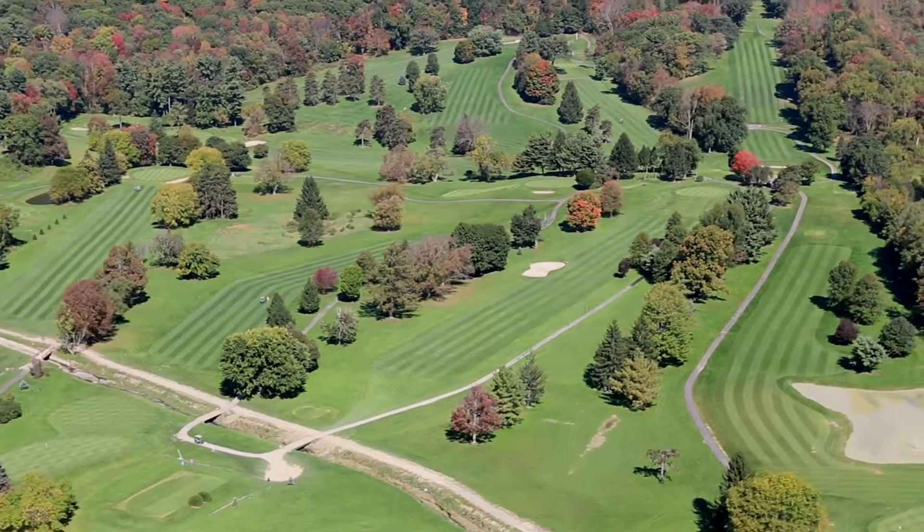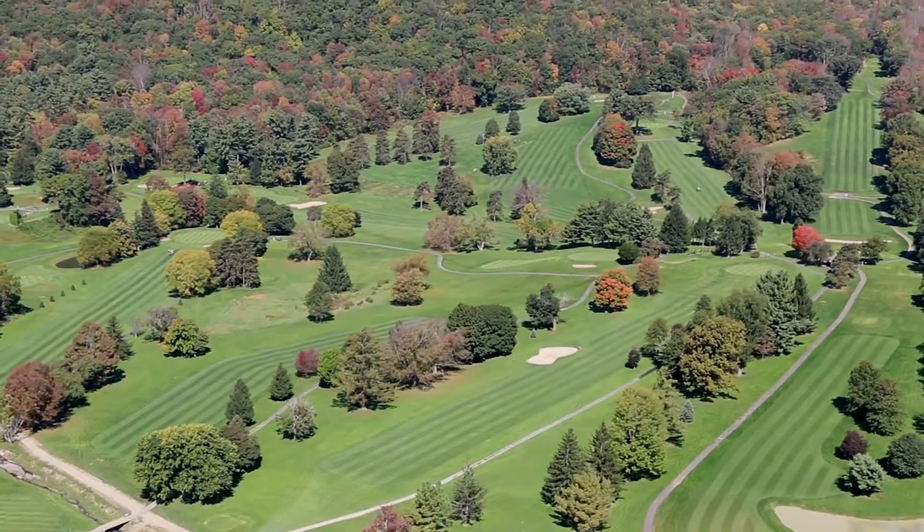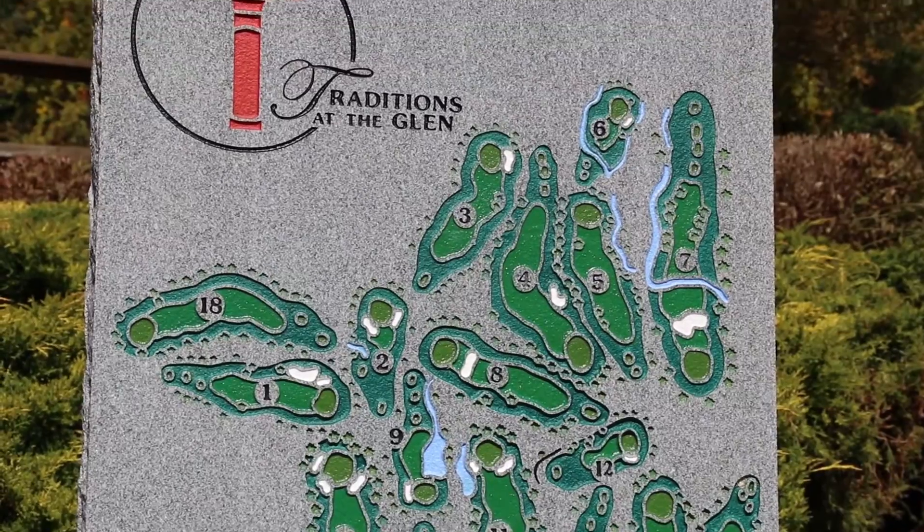Our resort features an 18-hole championship golf course established in 1937. It's set on rolling hills adjoining a wooded glen with magnificent views overlooking the Susquehanna River.